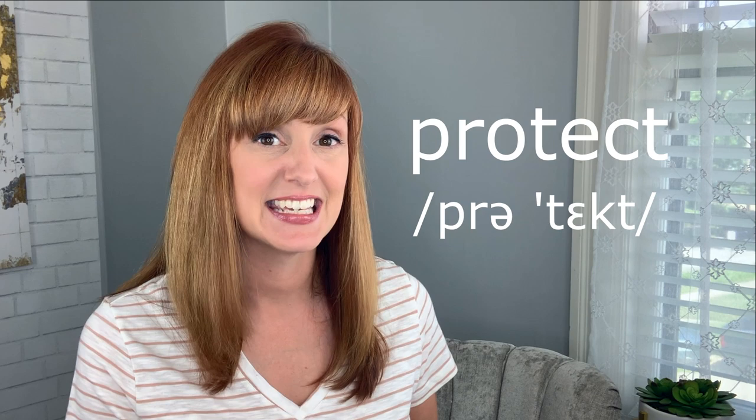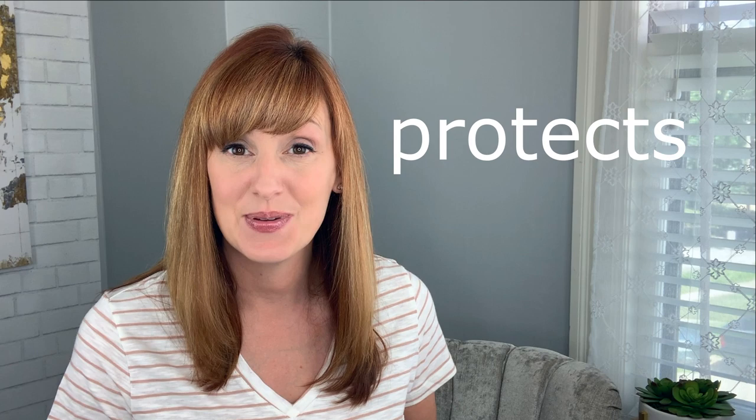Here's a few more examples: "protect." Again, a CT cluster at the end of this word. If I add an S, it becomes "protects." This protects your skin in the sun. It protects against water damage.